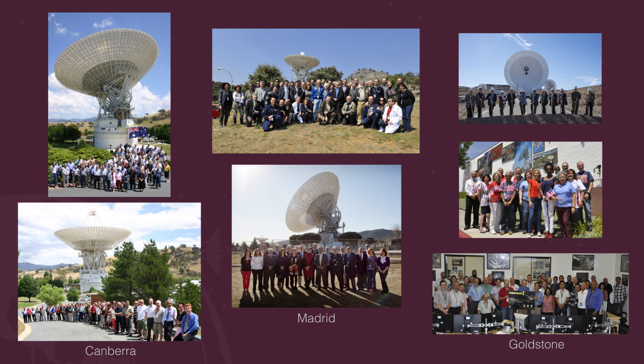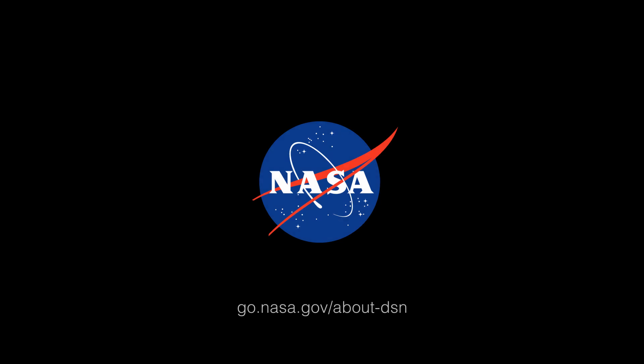Don't leave Earth without us! To learn more about NASA's Deep Space Network, visit go.nasa.gov/about-dsn.